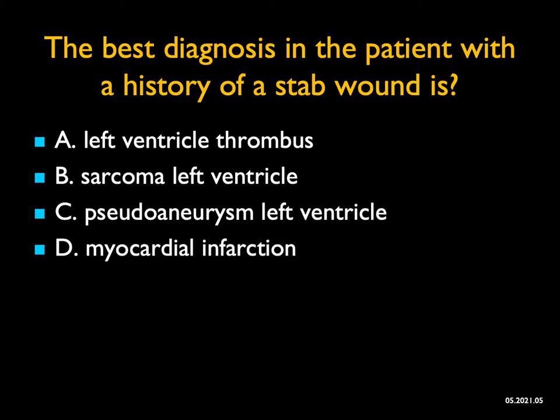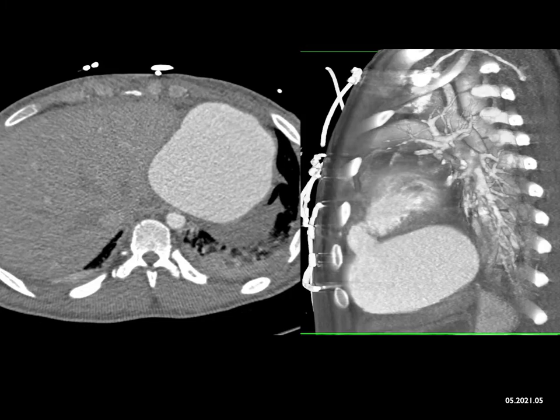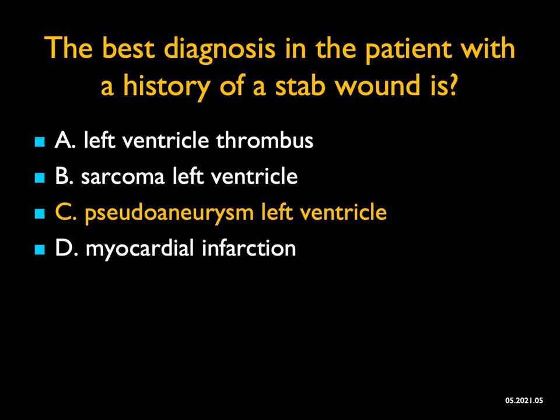The best diagnosis in this patient with history of a stab wound — what do you see here? It's a contrast study, and you see a large outpouching from the left ventricle. That is a large pseudoaneurysm. By history, this patient had a stab wound which was fixed. The patient was very lucky but came back with chest pain and developed a pseudoaneurysm. It's not a thrombus and it's not a sarcoma — those are typically filling defects. Myocardial infarction can cause thinning of the ventricle and outpouching, but this large dumbbell-shaped lesion is classic for pseudoaneurysm. This patient had nine lives — they had surgery and did well.